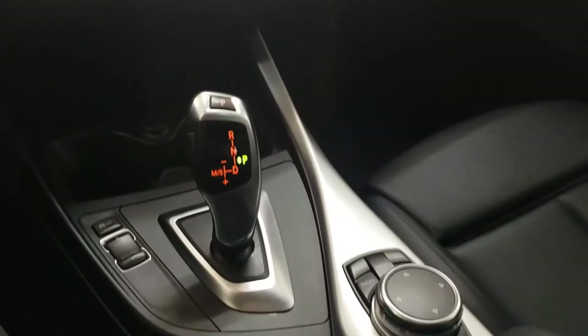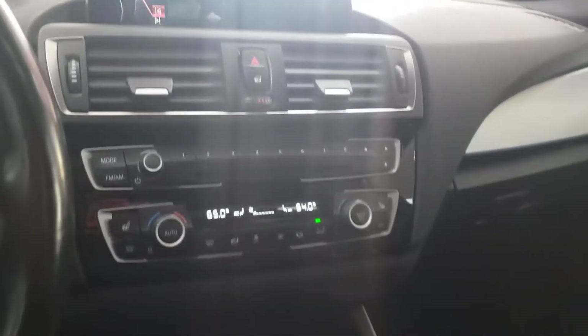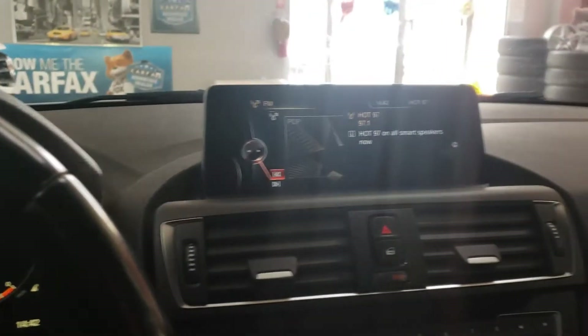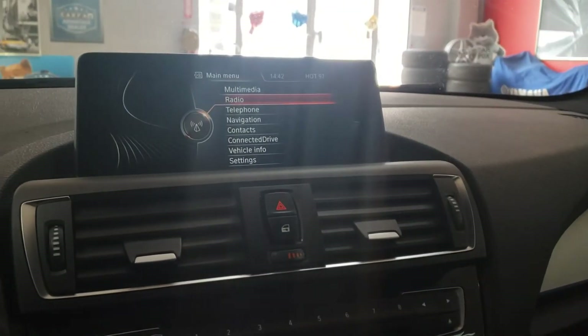What would a car be without Kanye, huh? Nicey nice. All right, let's go outside and see what's under the hood on this nice unit.